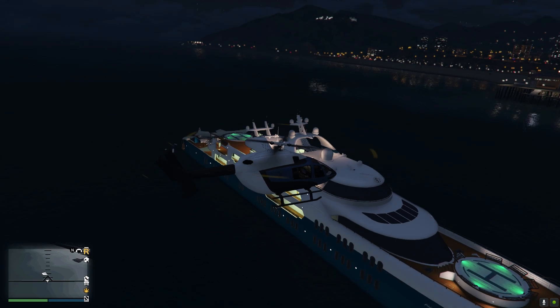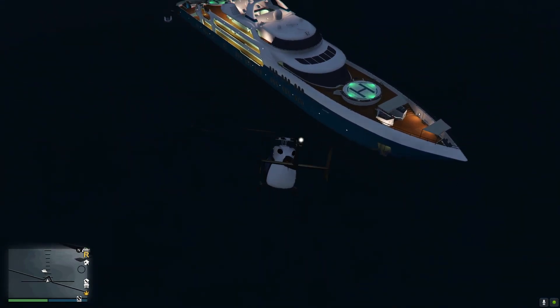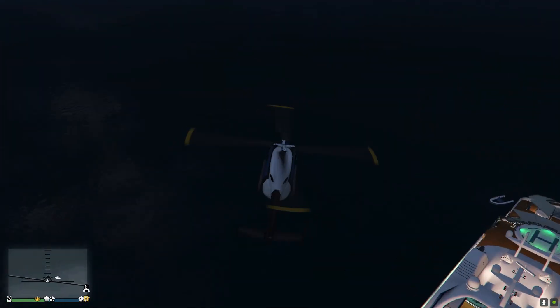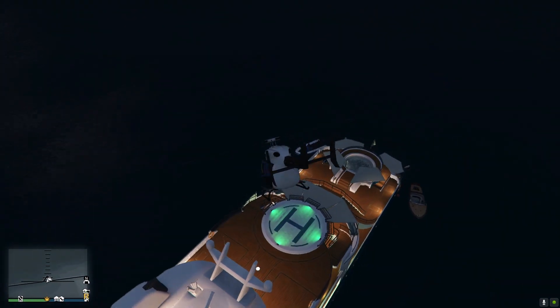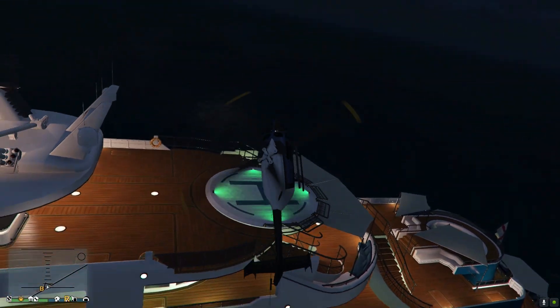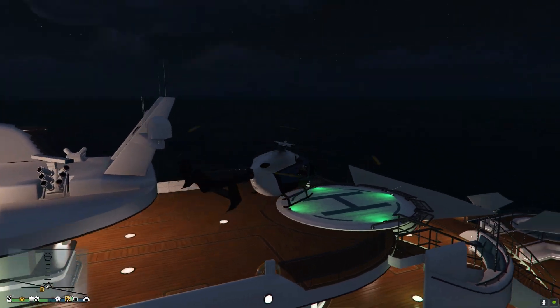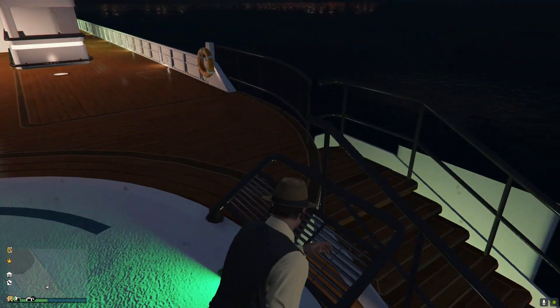Just look how beautiful this boat looks out in the open — it looks absolutely amazing. You can fly the helicopter anywhere around it. I think that's a really cool feature about this boat, and this boat has more pros than cons, more positives than negatives. It's just absolutely amazing.